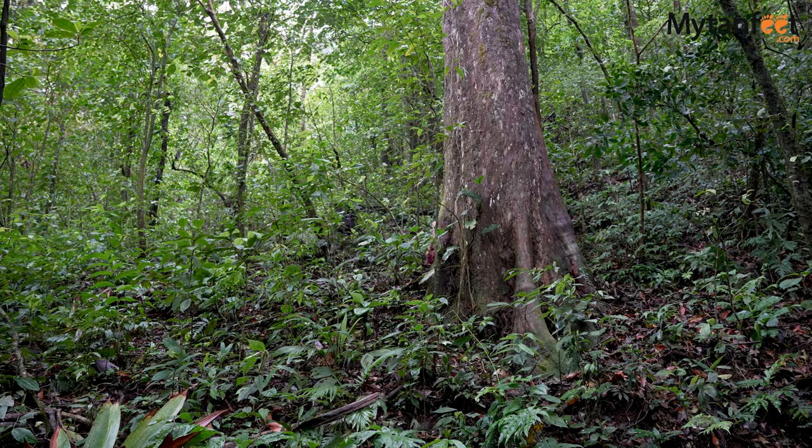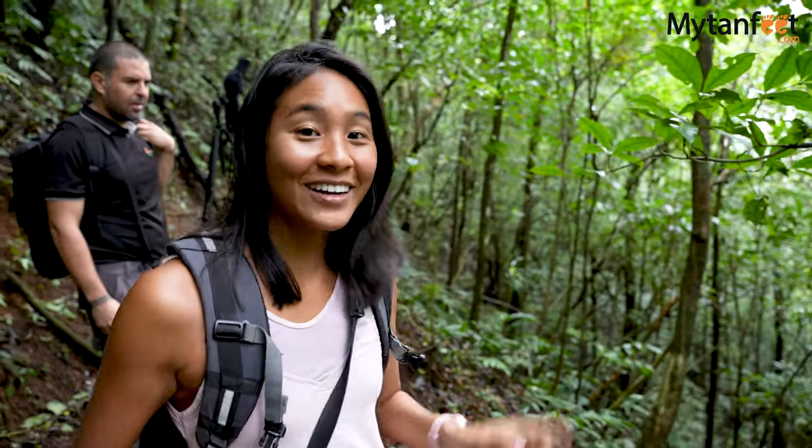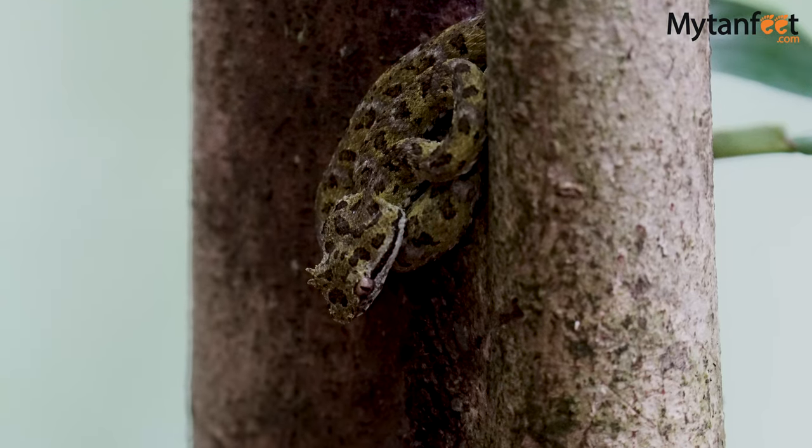We also got to see one of our favorite reptiles of Costa Rica. Our guide just spotted a green eyelash pit viper. Now that is one beautiful animal.